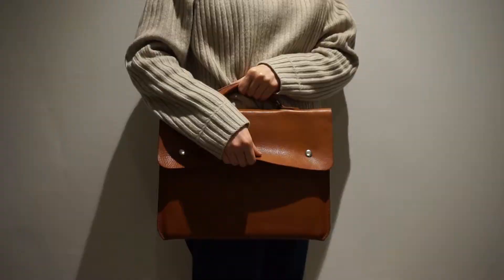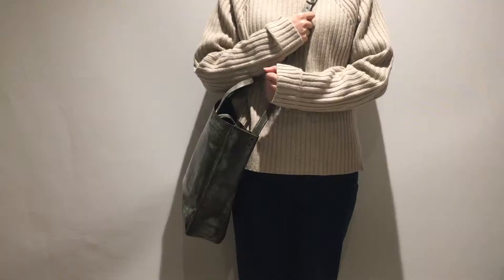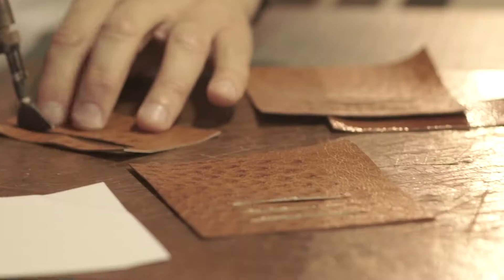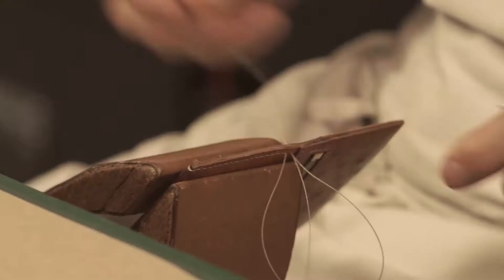How to make a leather girdle? Here is a brief process: choose the style, cut the leather, then bore needle holes on each end and sew.